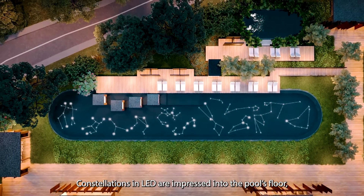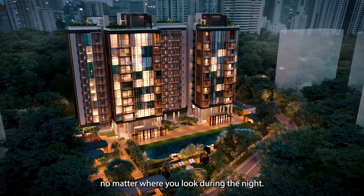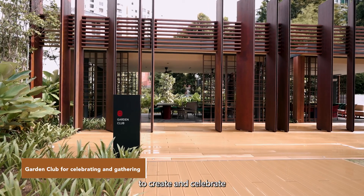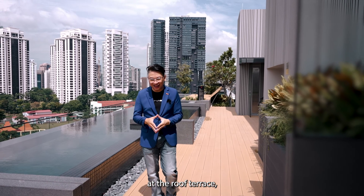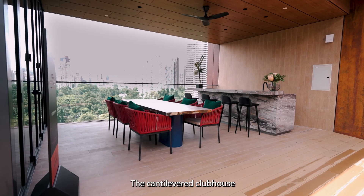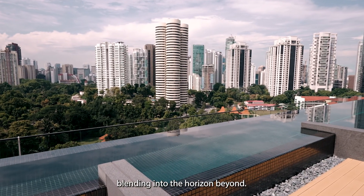Constellations in LED are impressed into the pool's floor, reflecting the sky above and focusing your gaze into nature no matter where you look during the night. Embraced by a sculptured landscape with the statement pool as a centerpiece, the Garden Club is the perfect place to create and celebrate moments in the relaxing arms of nature. Take your leisure pursuits to another level at the roof terrace with facilities set against a breathtaking backdrop. The cantilevered clubhouse reaches out to nature, and the sky pool and sky deck sit on an infinity edge, blending into the horizon beyond.